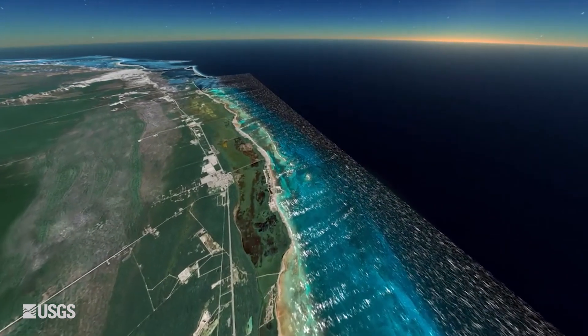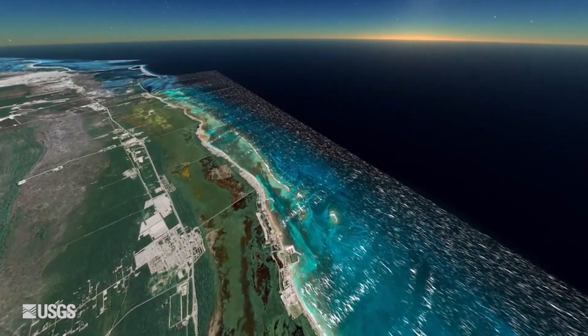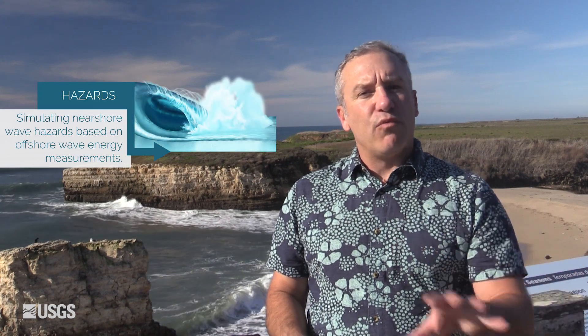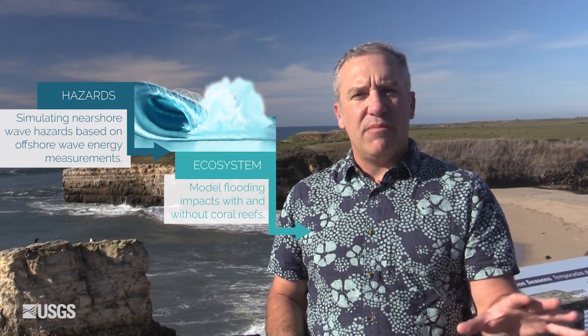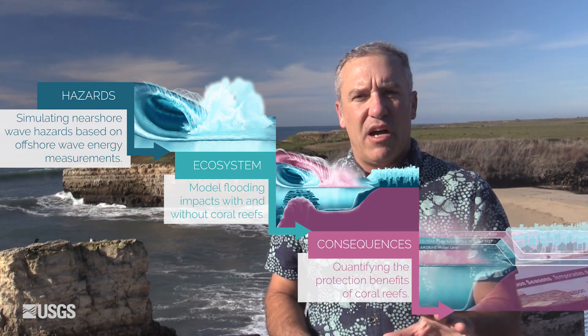Scientists created a computer simulation to understand how this works. It's a 12-step program in three parts: first, identifying the hazard; understanding the role of coral reef ecosystems in reducing that hazard; and then quantifying the consequences.